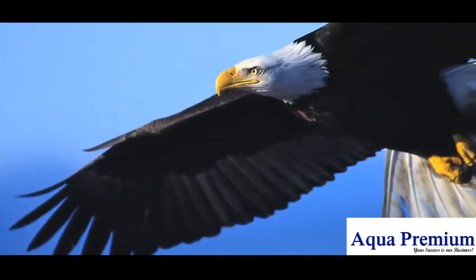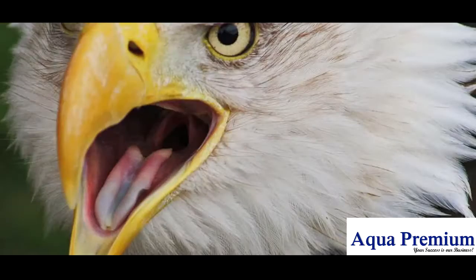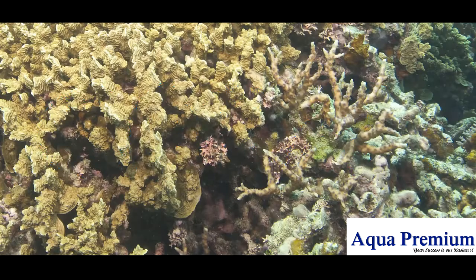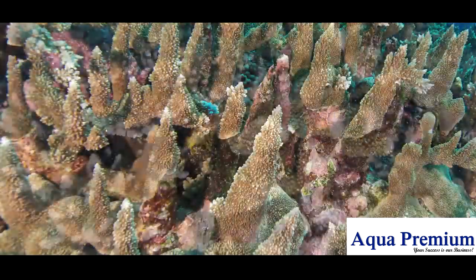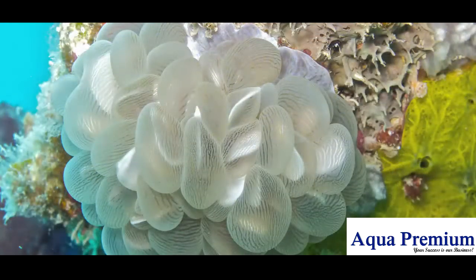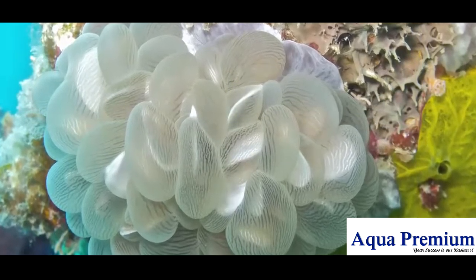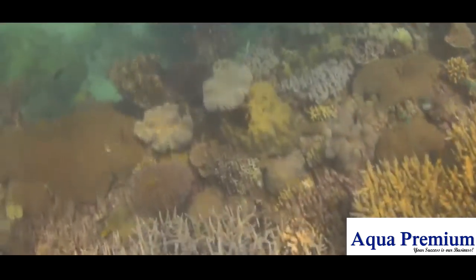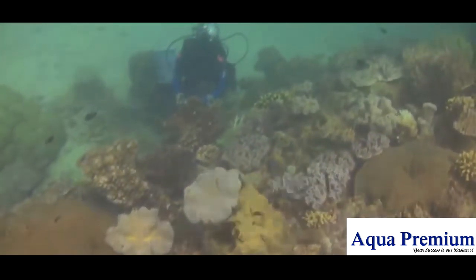That is because all eagles tend to look and sound eagle-like. But when I say 'coral' or 'hard coral', there is no such simple collective mental image. What this means is that at the classification level of genus, corals show a much greater range of physical variation than eagles.